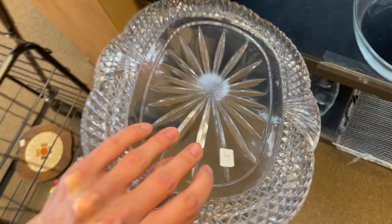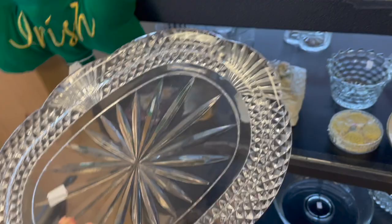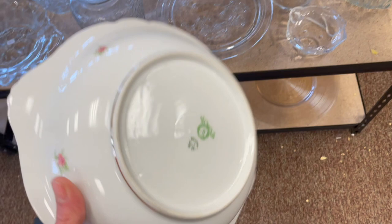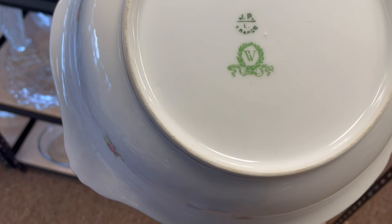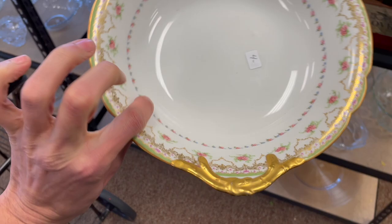This crystal tray down here. It's very heavy. There's no marks on it. It's $5. That's not a bad price for that. It's a little bit different. I don't know who made it. Check out this porcelain bowl for $4. JP France, and there's a W. I can't read what's underneath the W in the ribbons. $4. I'll put that in.